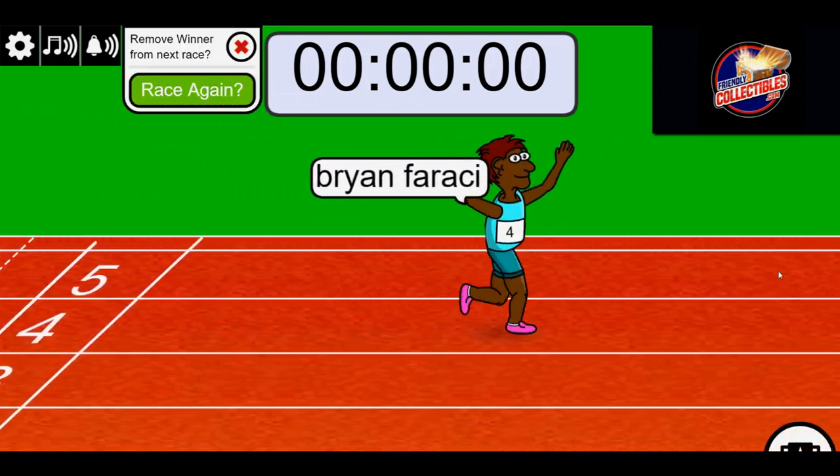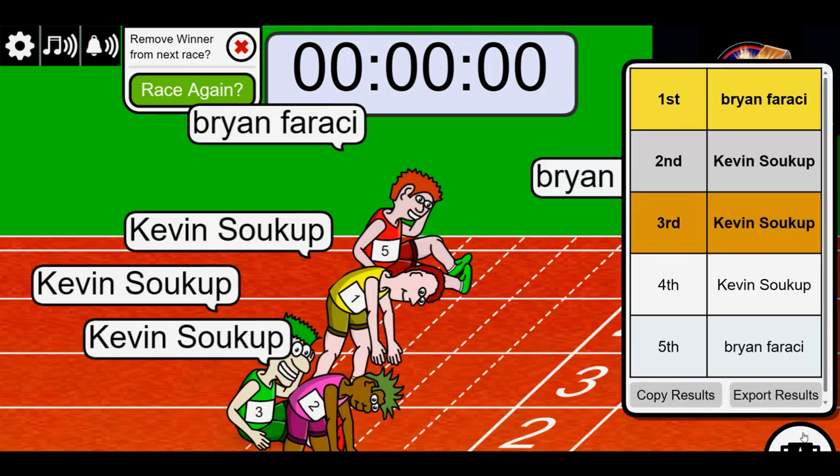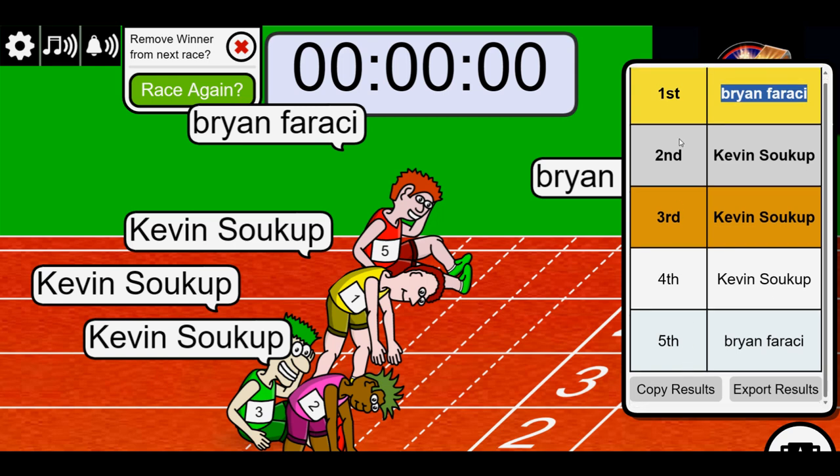All right, Brian, congratulations, man. You did it. Oh gosh, we were short Eraser. Somehow we were short Eraser in there.